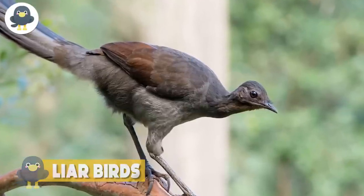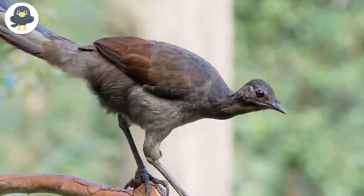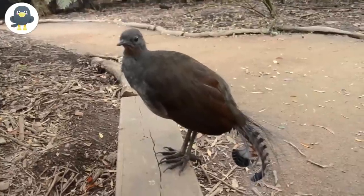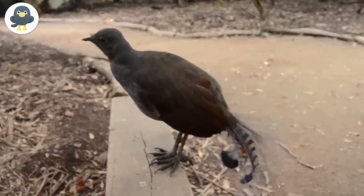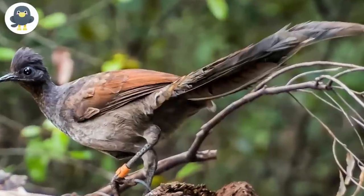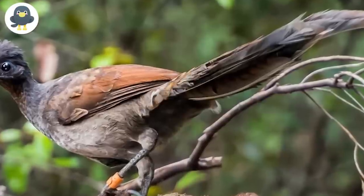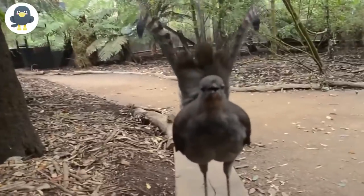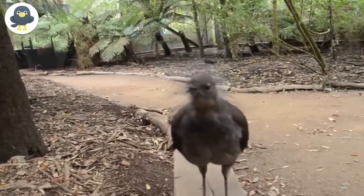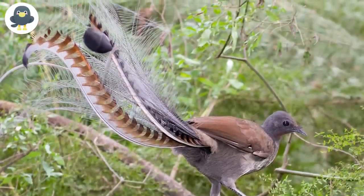Lyrebirds. This songbird known as the Lyrebird can not only whistle beautifully, but it possesses a particular ability. It is a native bird of Australia and has a lovely feathery tail made up of 16 modified feathers, which it uses when wooing the female. When held above the head, it resembles a Greek lyre — hence its name. To impress the female, he also sings his best song, usually a composition of his own tune and sounds he has heard in the neighborhood.